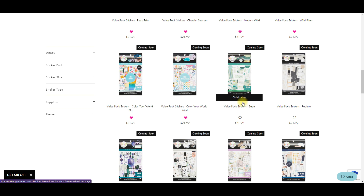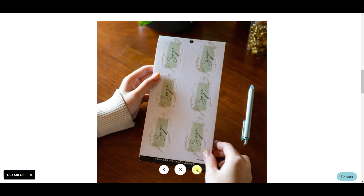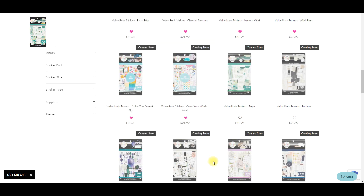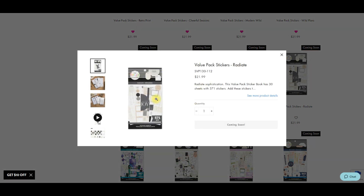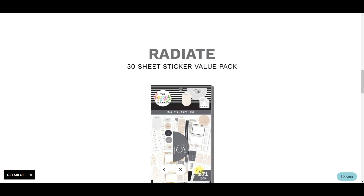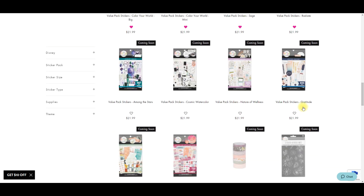Then there's this sage sticker book - saw this one on the live, gorgeous colors! I'm so excited to pair that with other color schemes, that'll be really fun. We have Radiate - it kind of reminds me of that A-Line sticker book vibe. I wonder if they're going with themes.